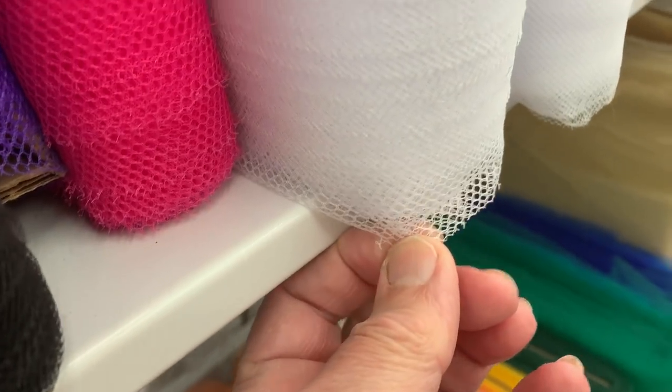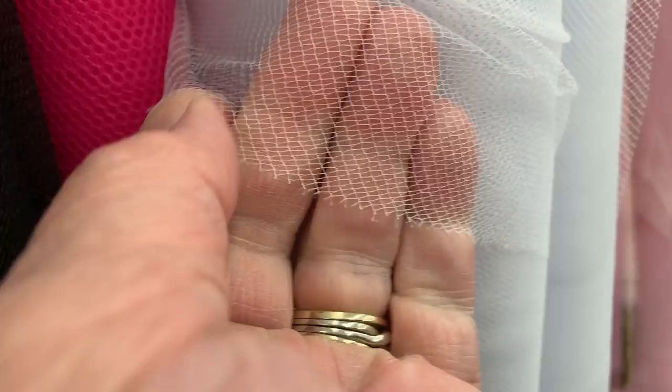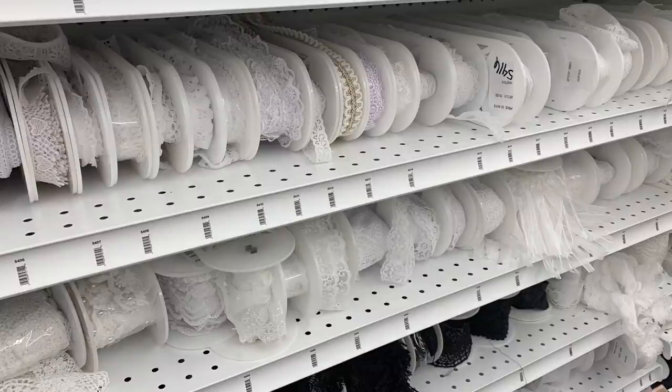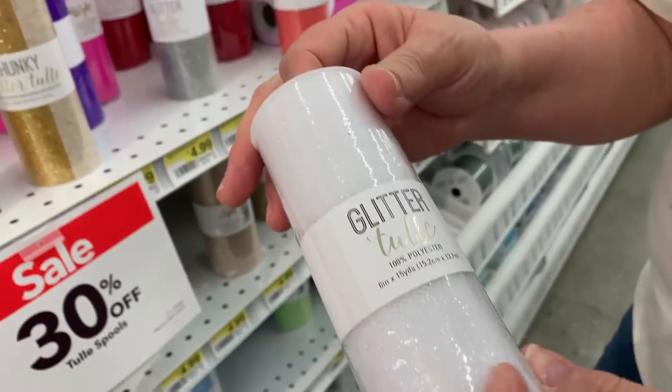Joann's is probably best known for their fabric selection, and I like to look at their nylon net because outside of a wedding dress it can be used for a chain link fence. There are all kinds of different shapes and patterns in the nylon netting. Ribbons too — craft ribbon — we've used these to decorate the cornice on buildings, and for draperies inside buildings. You can use it for a lot of things other than what it was intended for.